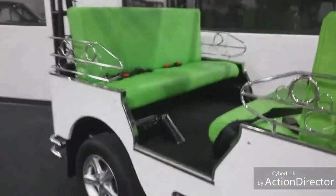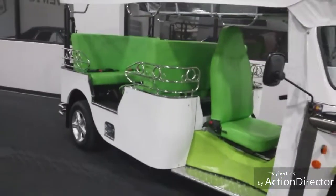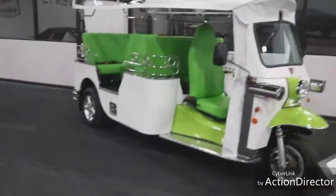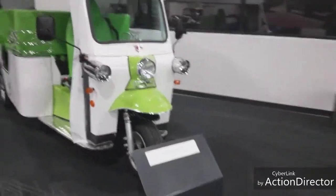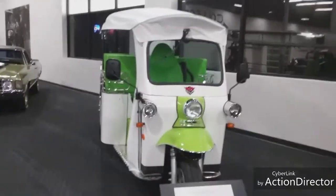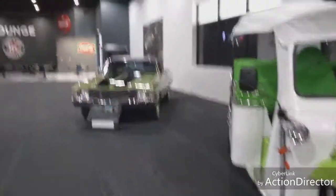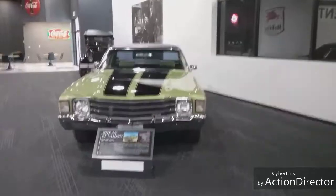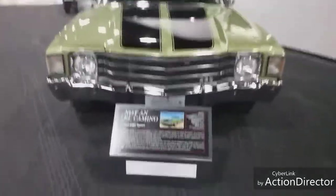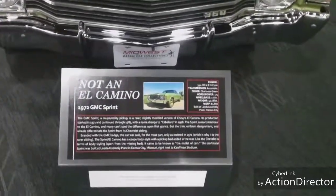For those wondering, this is in Manhattan, Kansas at 3007 Anderson Avenue, in a little strip mall type of area. It was really foggy on the way up here this morning. I was going to say this was an El Camino, but this is actually not - it's a 1972 GMC Sprint.